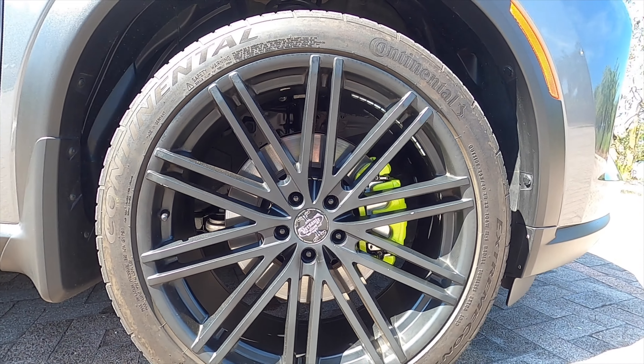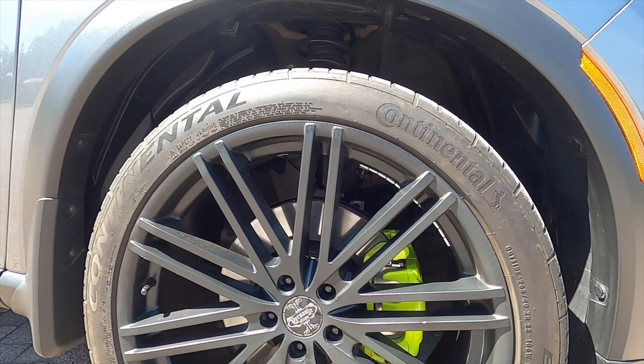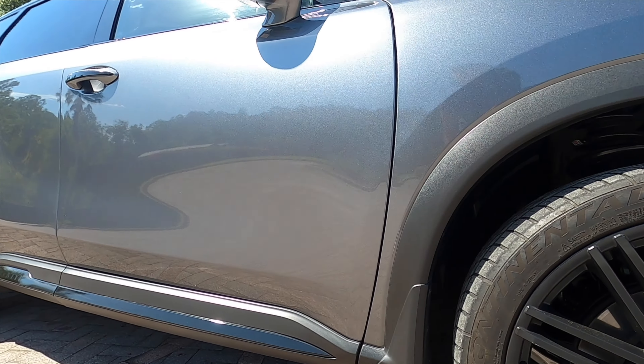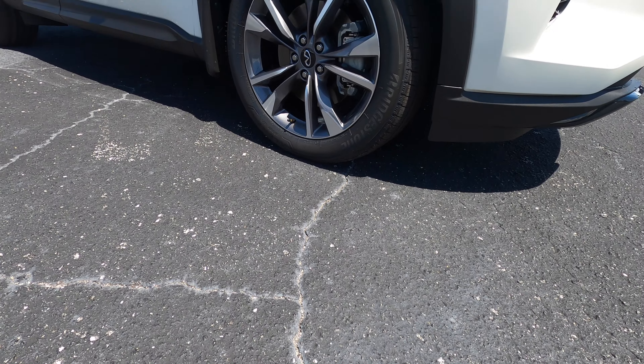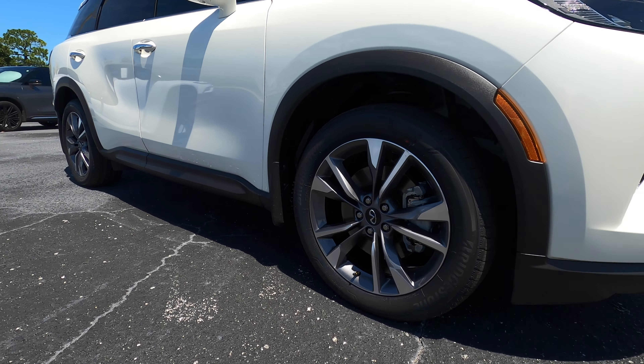Here we have a unique 22-inch wheel — the brake calipers are powder coated, which is not standard. The Autograph will have a 20-inch unique wheel, the Sensory is a 20-inch wheel, the Lux will also receive a 20-inch wheel, but the Pure will be a standard 18-inch wheel.